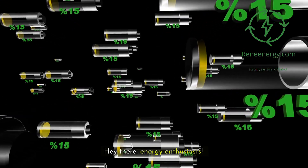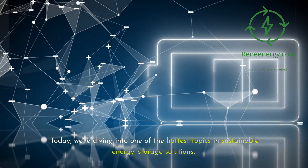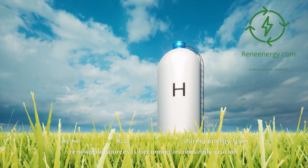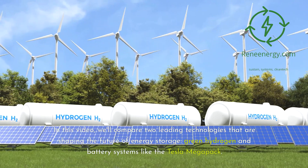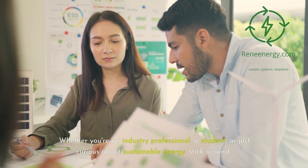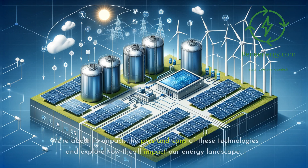Hey there, energy enthusiasts. Welcome to ReneEnergy's YouTube channel. Today we're diving into one of the hottest topics in sustainable energy: storage solutions. As we transition to a greener future, storing energy from renewable sources is becoming increasingly crucial. In this video, we'll compare two leading technologies shaping the future of energy storage — green hydrogen and battery systems like the Tesla Megapack. Whether you're an industry professional, a student, or just curious about sustainable energy, stick around. We're about to unpack the pros and cons of these technologies and explore how they'll impact our energy landscape. Let's get started.